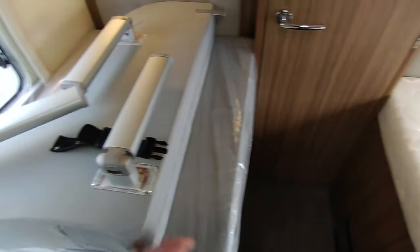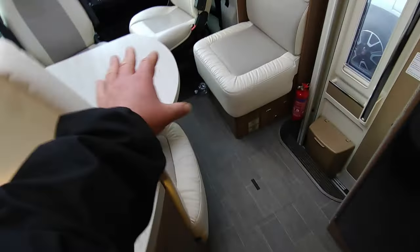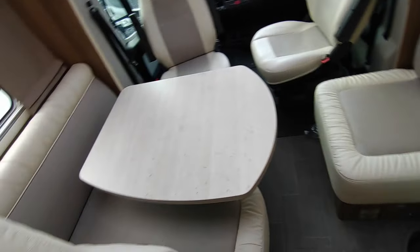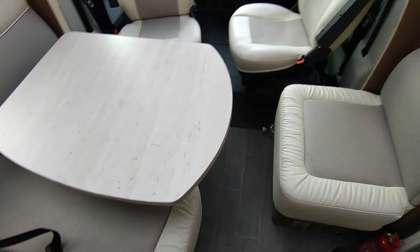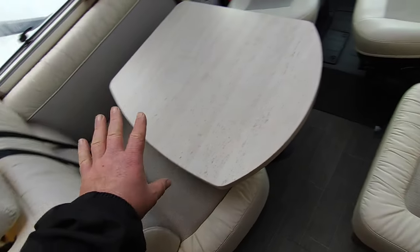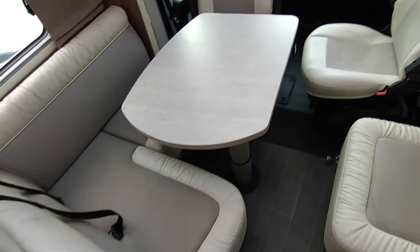With the infill cushion and base you can turn the lounge into a double bed. If you only need a single bed you can just drop the table down and leave most cushions behind. If you're not using it as a bed at all, leave everything behind. The tabletop is very manoeuvrable — you can have at least four or five people seated around it for dining.